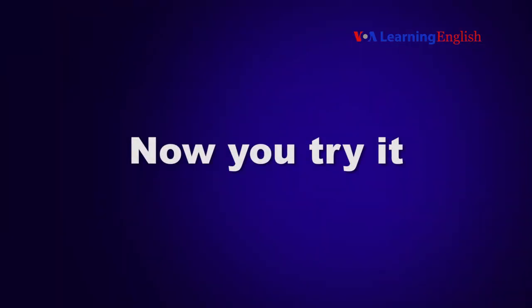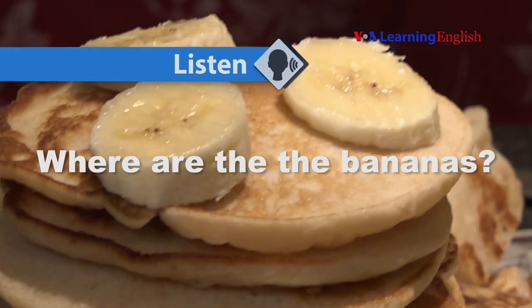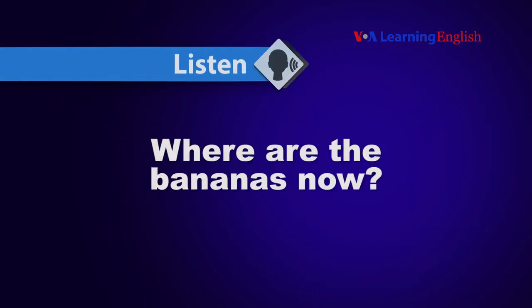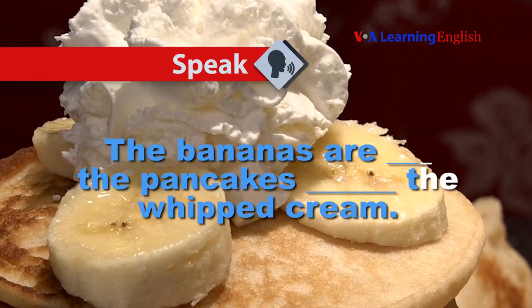Now you try it. Answer the question: where are the bananas? The bananas are on the pancakes. Where are the bananas now? The bananas are on the pancakes under the whipped cream.